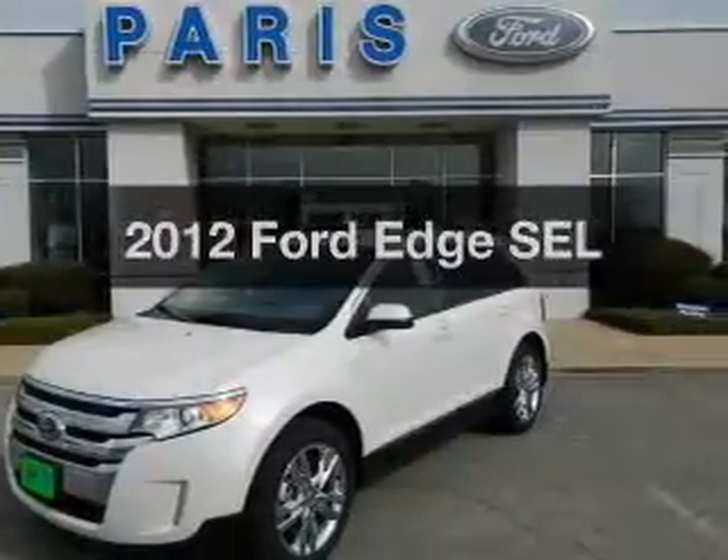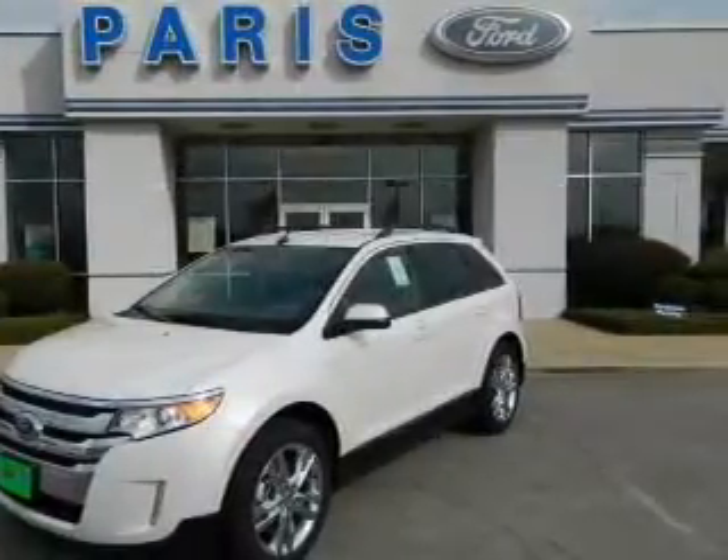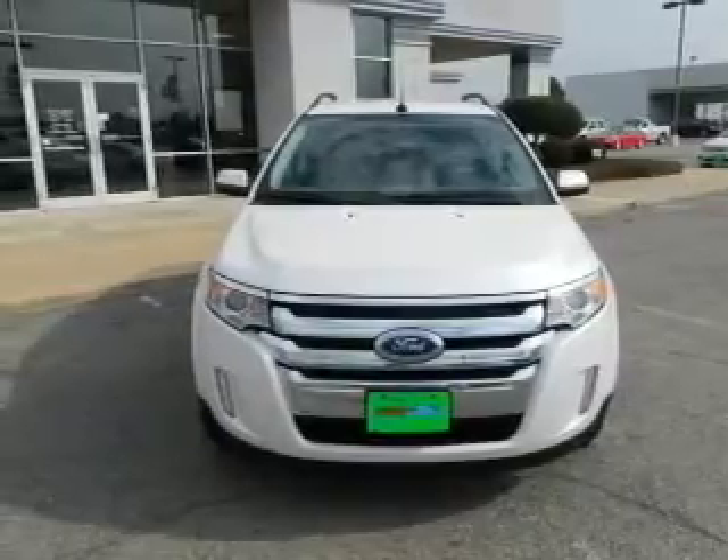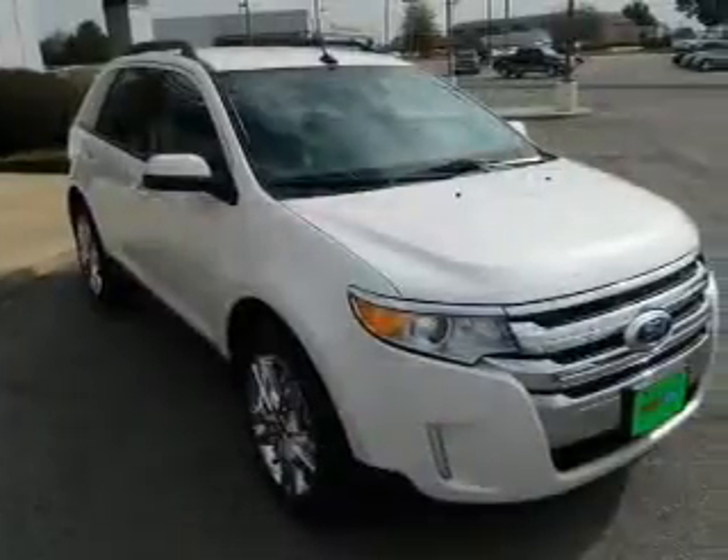Introducing the 2012 Ford Edge. This is the set of wheels you've been looking for, with an efficient four-cylinder engine connected to a smooth shifting six-speed automatic transmission.